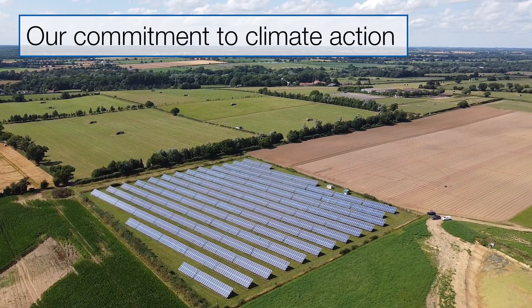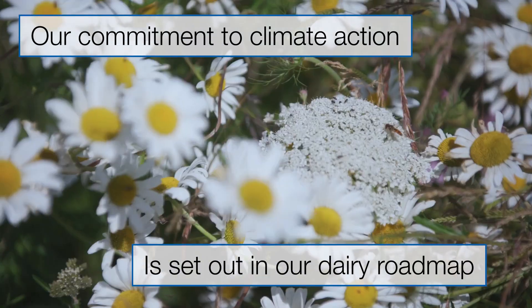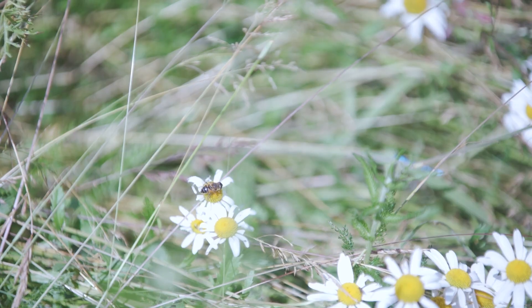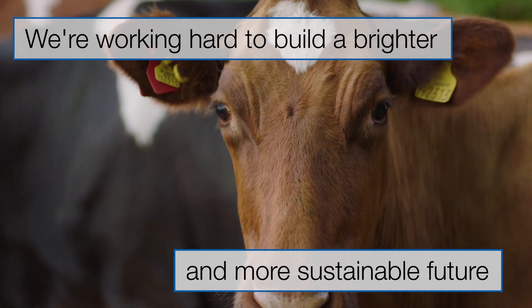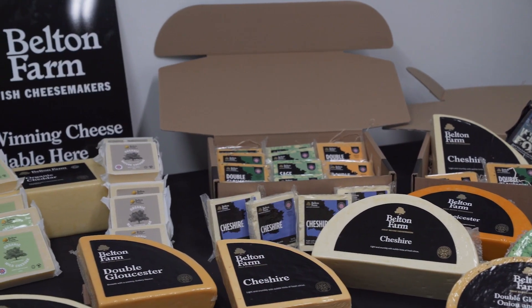Our commitment to climate action is set out in our dairy roadmap, which is guiding every part of the supply chain towards a smaller environmental footprint. We're working hard to build a brighter and more sustainable future, which means you can continue to buy British with confidence.